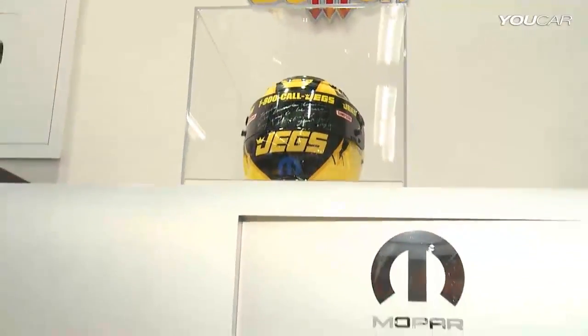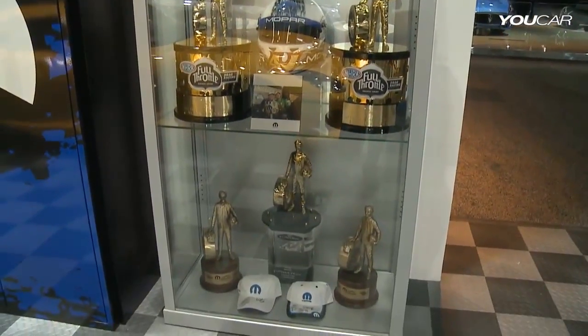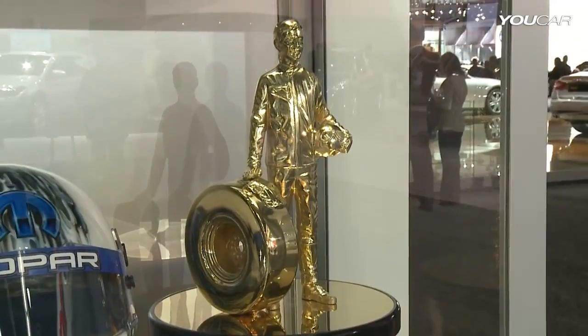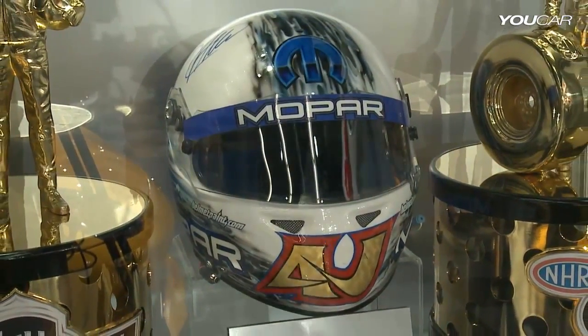Talking about racing, 2012 has been a fantastic year for Mopar, for Dodge, and for all the Chrysler group. A great way to celebrate that is to take a look at our display with all the trophies that we have at the Mopar garage.